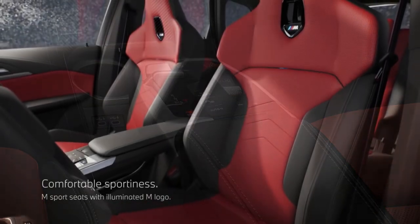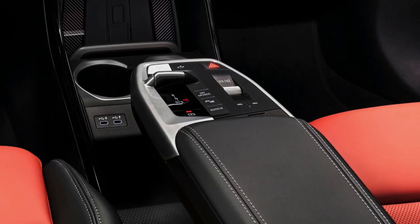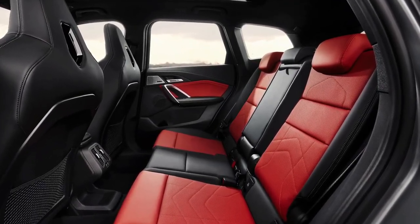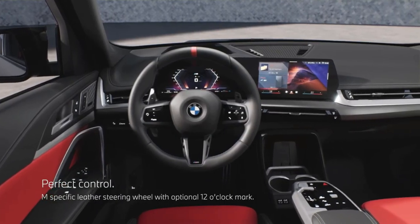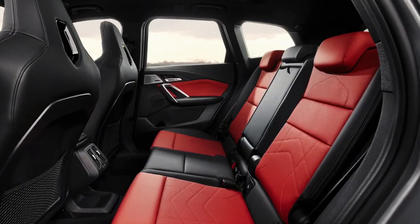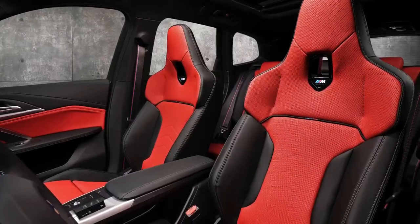BMW has priced the M35i starting at $50,895, and that will rise significantly with added option packages such as the various driver assistance packages, the M Sport Professional Package, and the Premium Package. The X1 M35i is slated to arrive at U.S. dealerships starting in October 2023.